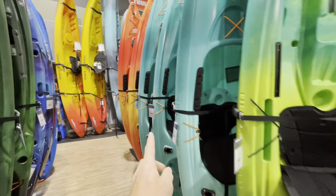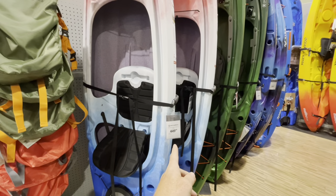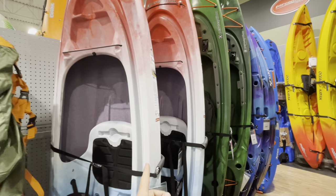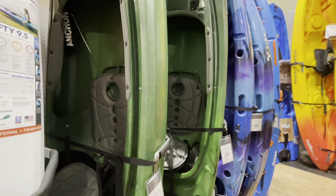These are all $399 — that's not a bad value. You've got the Perception Swifty Deluxe 9.5. Those have gone up in price too. They're really good quality, really well made, but they just don't paddle that well.